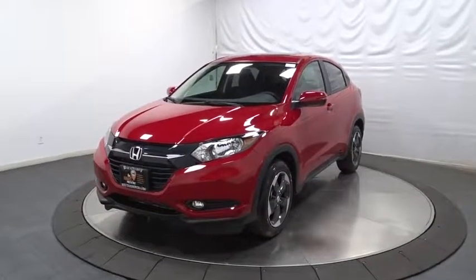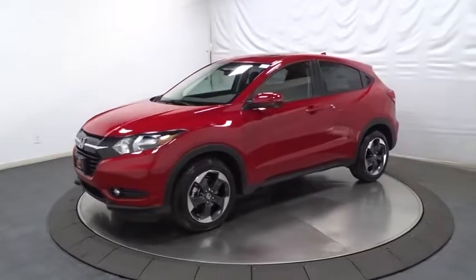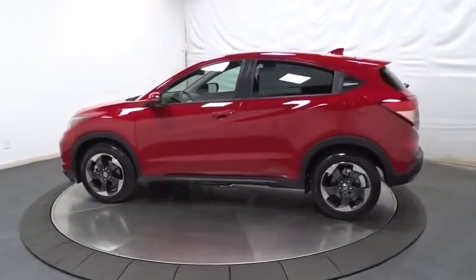2018 Honda HR-V. The HR-V has a good looking exterior with a clean design. It comes with a well-tuned suspension and a handsome and flexible interior with tons of options to choose from.